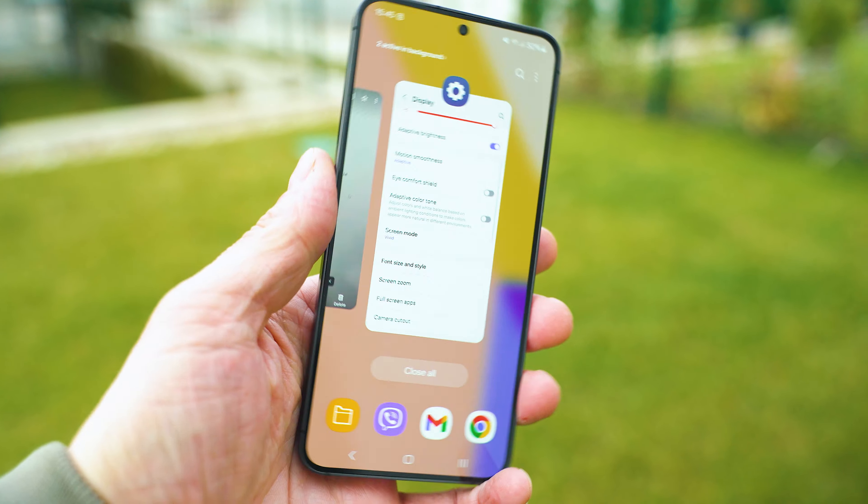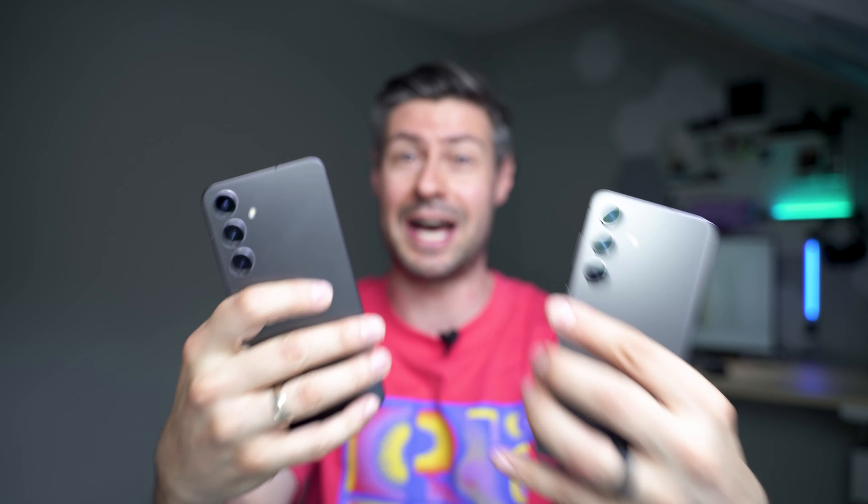These two smartphones have absolutely identical camera hardware. The big question is whether the post-processing done by the SoC makes any difference. We're going to find out soon enough.